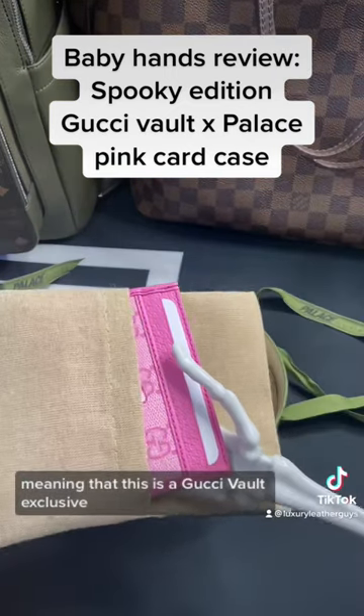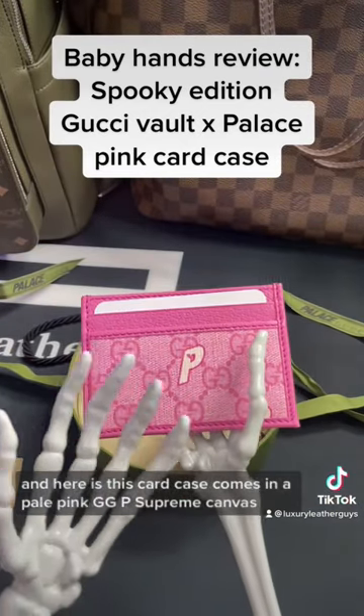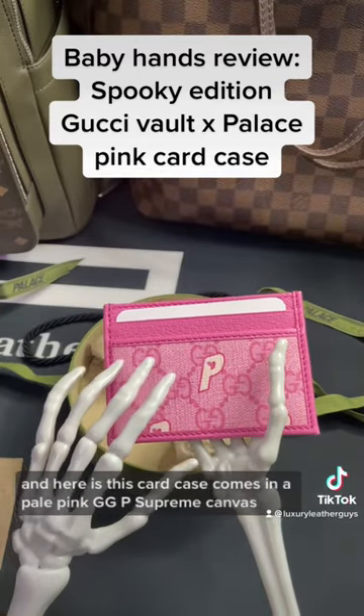This is a Gucci Vault exclusive — you can only get this at certain stores and online. Here is the card case. It comes in a pale pink GG-P Supreme Canvas.